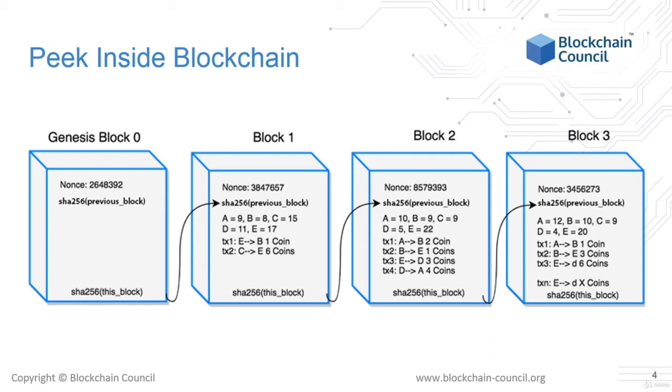Imagine that A's balance is 10 tokens, B's balance is also 10, C's balance is 15, D's is 5, and E's is 20. In this block, there are three transactions initiated: A transfers one coin to B, B transfers three coins to E, and E transfers six coins to D. These transactions have happened, so the new block must accurately reflect the new balances in line with these transactions.